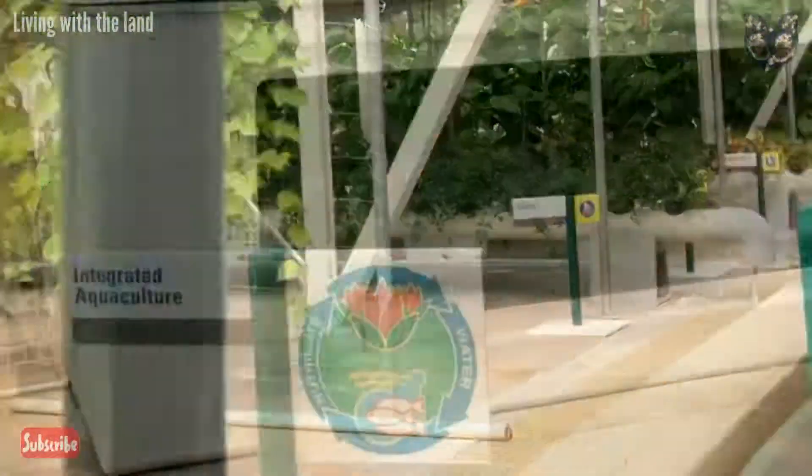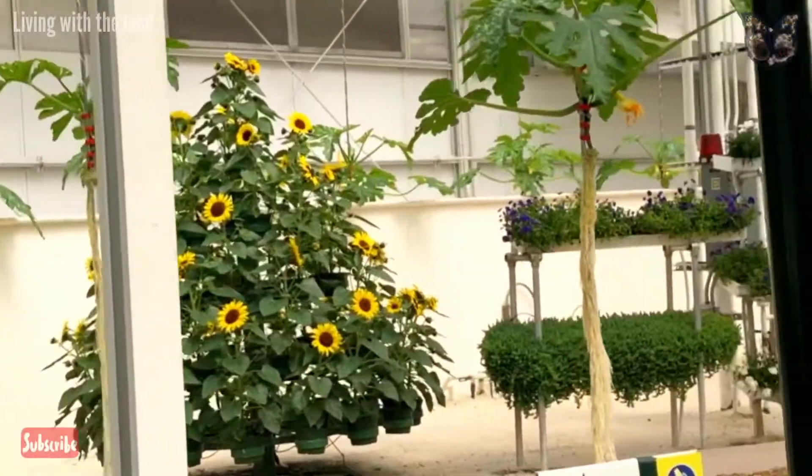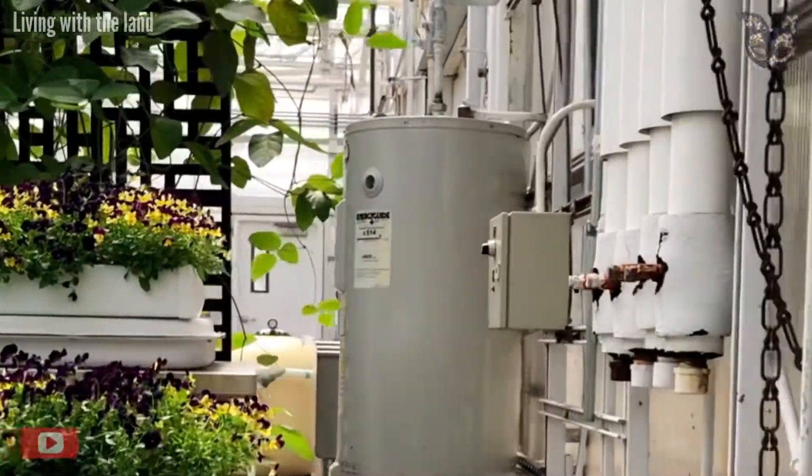Some of our best fish waste products serve as fertilizers for the plants. And the plants help keep the water clean while using less. In our lab, Epcot continues to explore these sustainable growing methods.